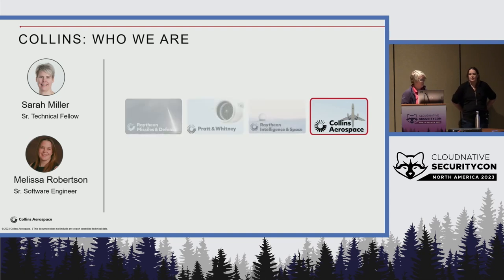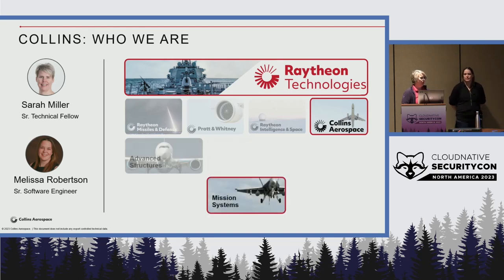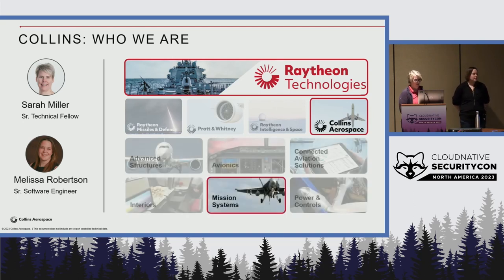We're also part of a much larger organization called Raytheon Technologies, which produces the Pratt & Whitney engines, Raytheon's missiles, and Raytheon Intelligence and Space. As part of Collins Aerospace we are in a division called Mission Systems, where we provide all sorts of different material and products to the US military as well as Ministry of Defense agencies across the globe.